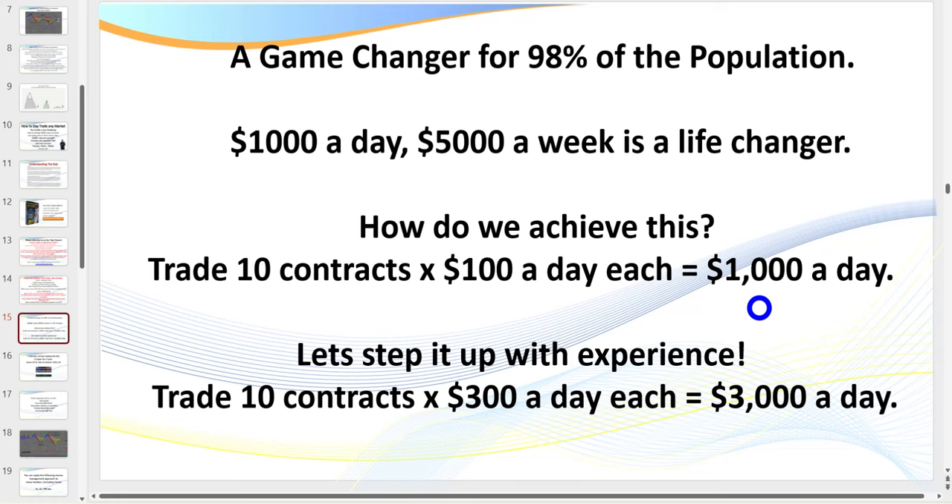One of the greatest challenges facing traders today is developing the belief that they can actually do this. There's so much noise out there saying you can earn $500–$1,000 a day per contract. Is that achievable? Yes. Is it a reality for most traders? Absolutely not. So you aim small, miss small. If you're new, you go for $100 a day — you're developing a belief system, then you step it up.